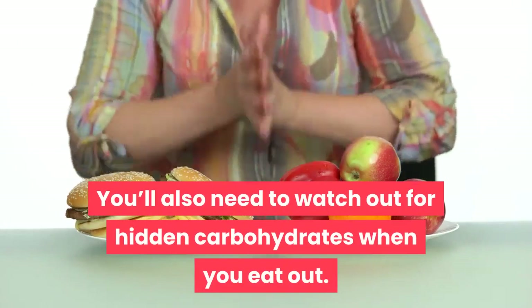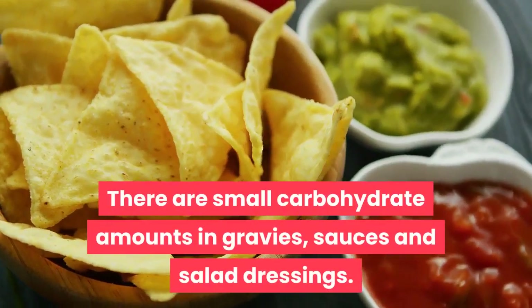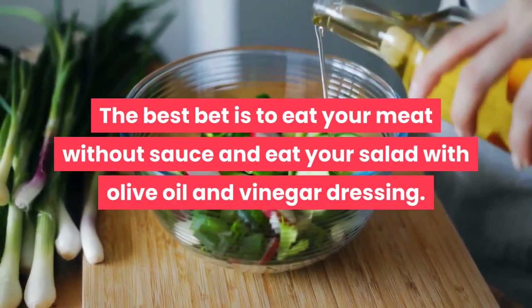You'll also need to watch out for hidden carbohydrates when you eat out. There are small carbohydrate amounts in gravies, sauces, and salad dressings. The best bet is to eat your meat without sauce and eat your salad with olive oil and vinegar dressing.